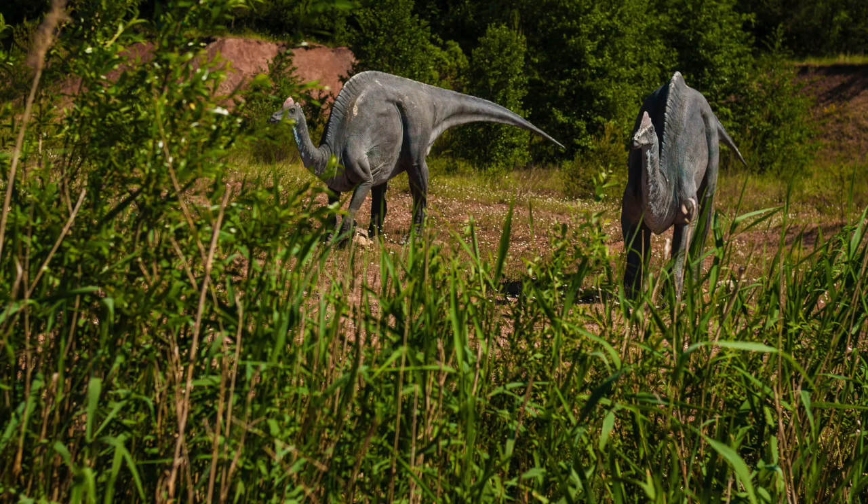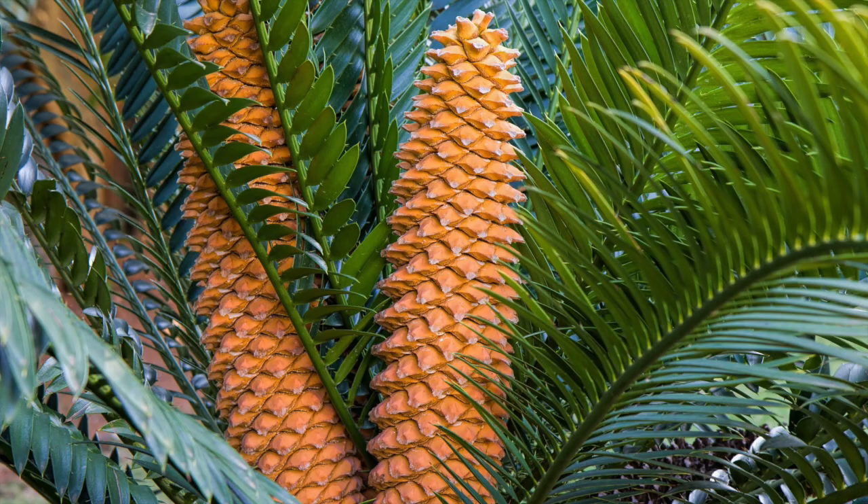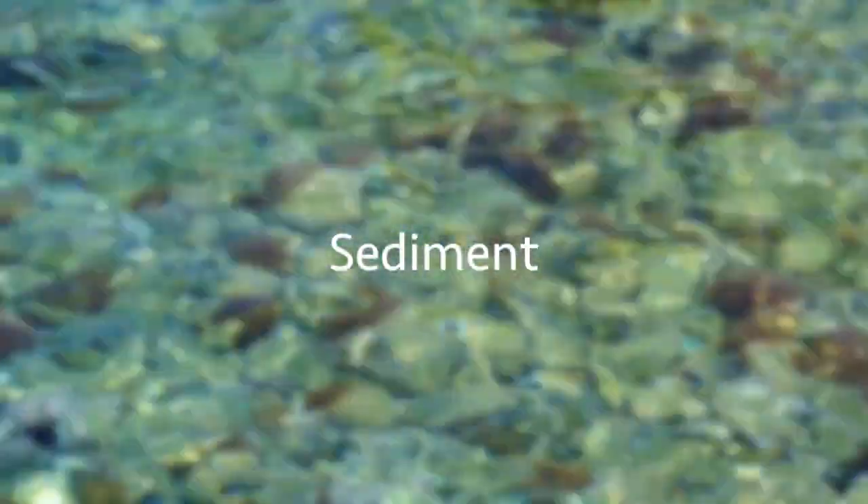150 million years ago, a mighty river crossed this part of North America. Lush vegetation lined its banks and dinosaurs drank its water. There was something else in the river too — something carried in some amount by all rivers. That something is sediment.